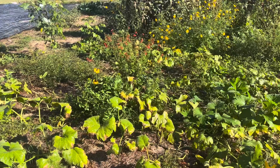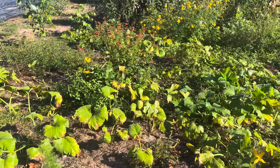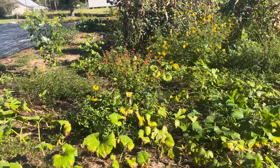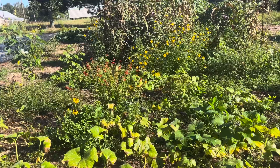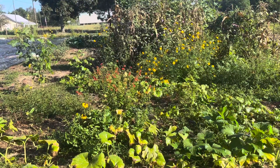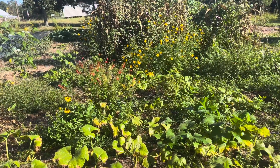An overhead sprinkler system like you're looking at right here does tend to cause mold and mildew — that's mainly caused by top watering. I don't have an irrigation system set up through here, and about every three to four days, if it doesn't rain, I have to come in and water.